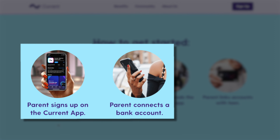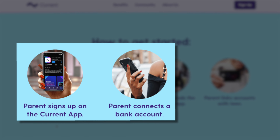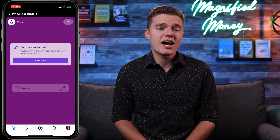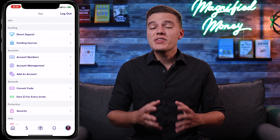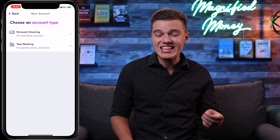If you are a teenager watching this video, you will definitely want to share it with your parent or guardian and have them walk through this process with you, because you'll need both the teen and the parent or guardian for this to properly work. So the first step is for the parent to download and open a Current account. Once you, as the parent, have downloaded the app and signed up for a Current account, you'll want to click on your profile in the bottom right-hand corner of the home screen, and then scroll down to the section labeled Accounts. Then from there, you'll want to click on the button labeled Add an account, and as you can see, you can select the teen banking option.